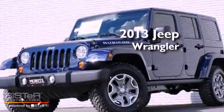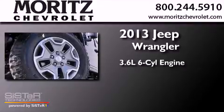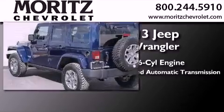This is a brand new 2013 Jeep Wrangler Rubicon. It has a 3.6-liter 6-cylinder engine, a 5-speed automatic transmission, and 4-wheel drive.